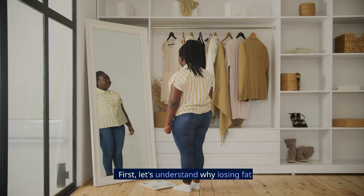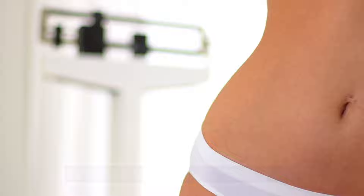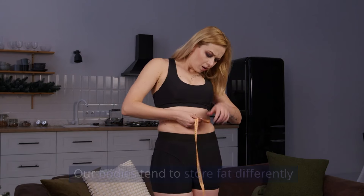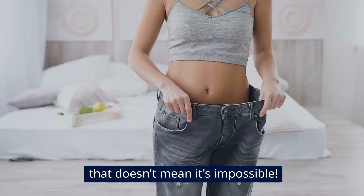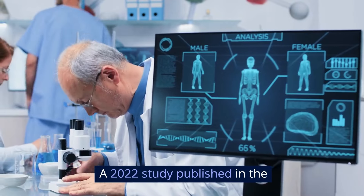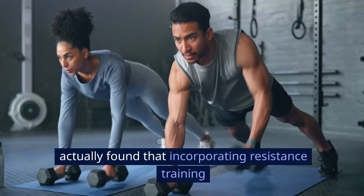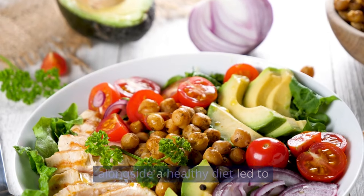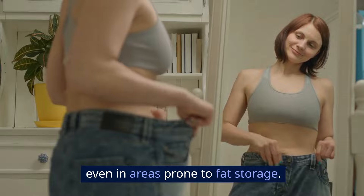Now let's get into it. First, let's understand why losing fat specifically from your hips can be tricky. Our bodies tend to store fat differently based on genetics and hormones. But don't worry, that doesn't mean it's impossible. A 2022 study published in the Journal of Strength and Conditioning Research found that incorporating resistance training alongside a healthy diet led to significant reductions in hip and thigh circumference, even in areas prone to fat storage.